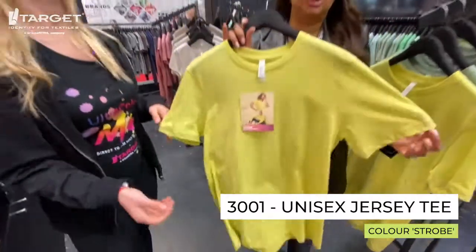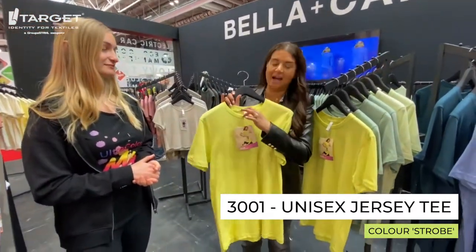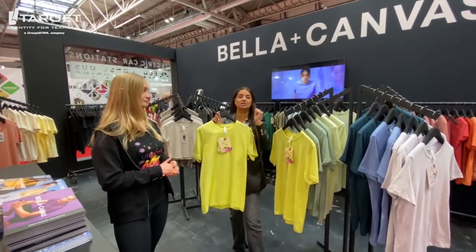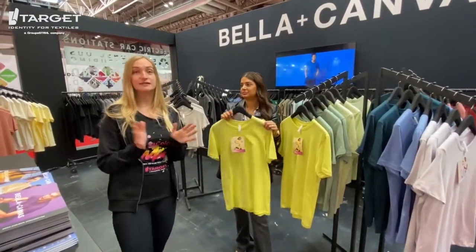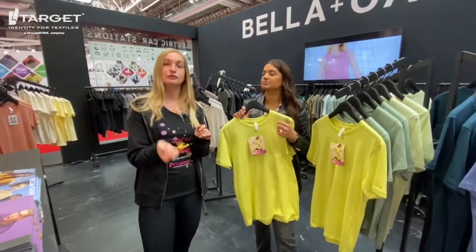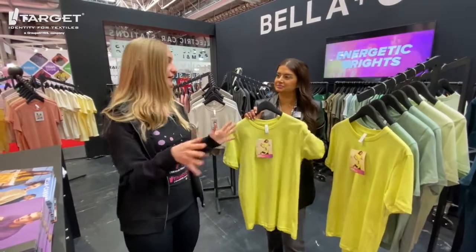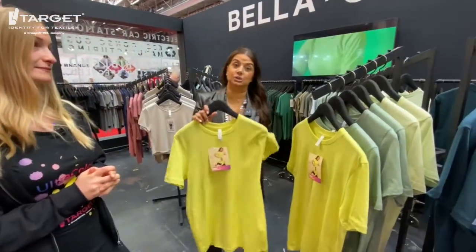It's very soft — 100% heirloom combed and ring-spun cotton, so super soft. Every single item we have is tear-away labels, and every single item has side seams, so when you put a print on there it holds. You can find the centre and after a few washes the logo is still where it needs to be. The tear-away tags are great for adding your own branding or your customer's branding to the t-shirt without having external brands. You can just tear the tag away and put your neck label in — and that feature is on everything, not just the tees.